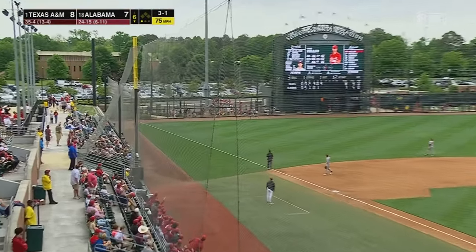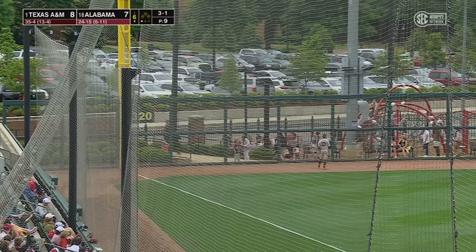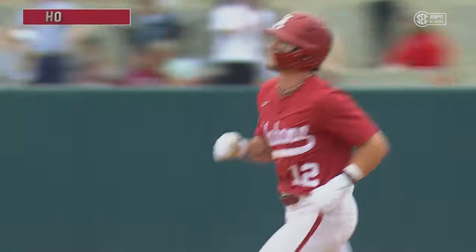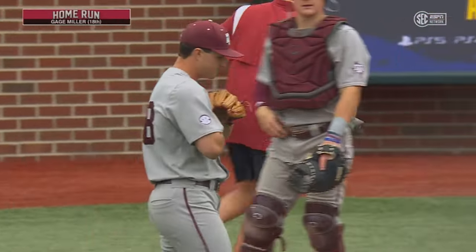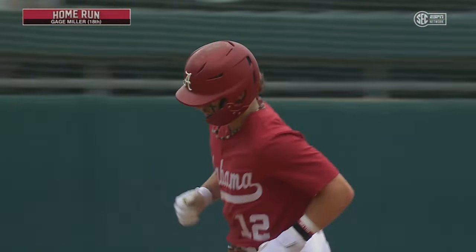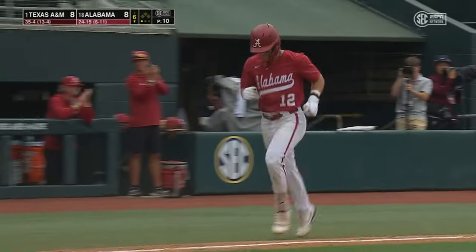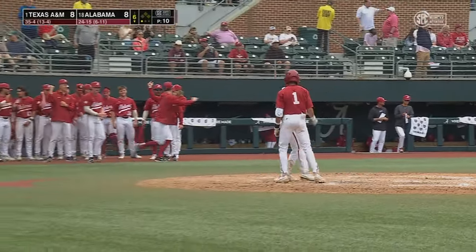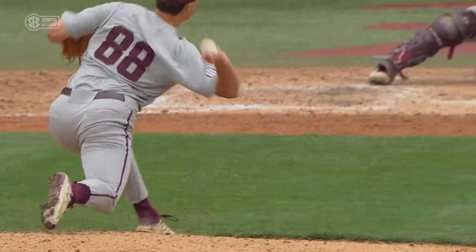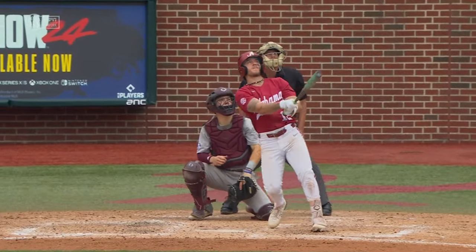Miller high and deep to left field. Sorrell all the way back. One swing has tied this game thanks to Gage Miller. Alabama and Texas A&M tied at 8 in the bottom of the 6th. Gage Miller did it right there. In the zone — looked like a slider that just did not move too much.